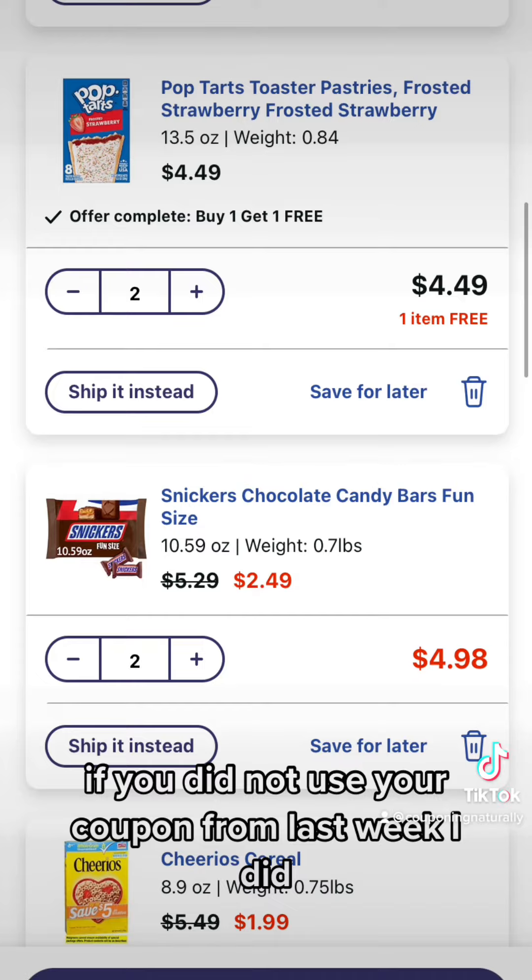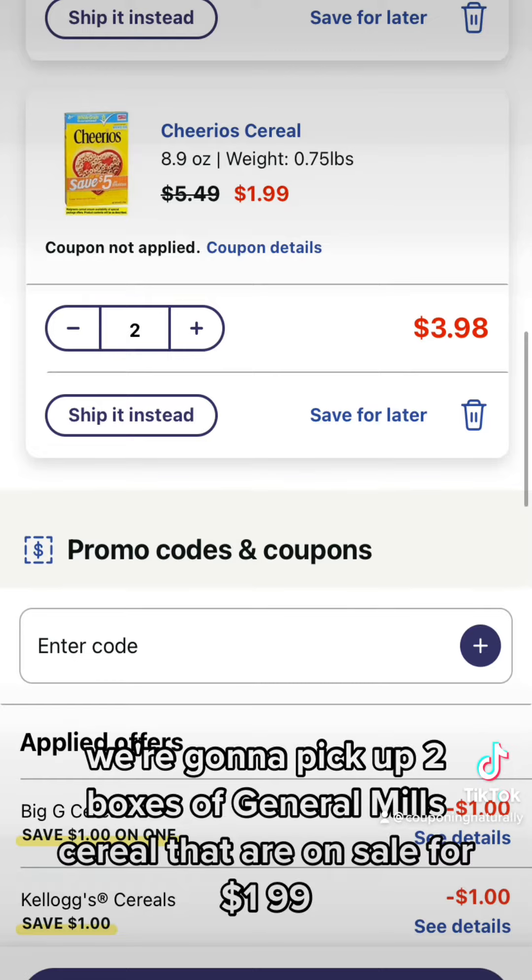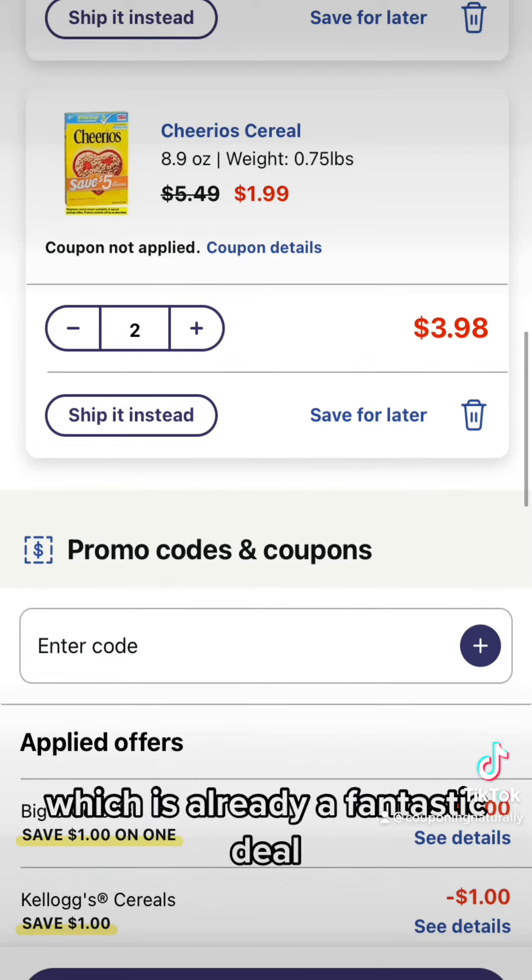If you did not use your coupon from last week — I did — you will have an additional dollar off, but I already used it. And then we're going to pick up two boxes of General Mills cereal that are on sale for $1.99, which is already a fantastic deal.